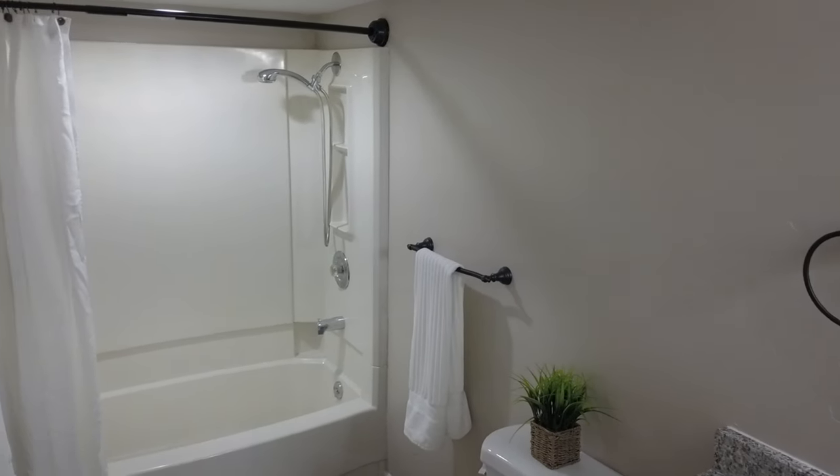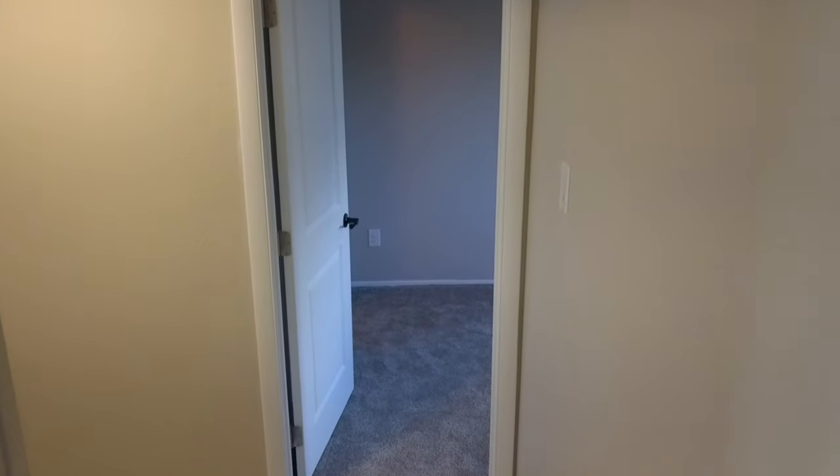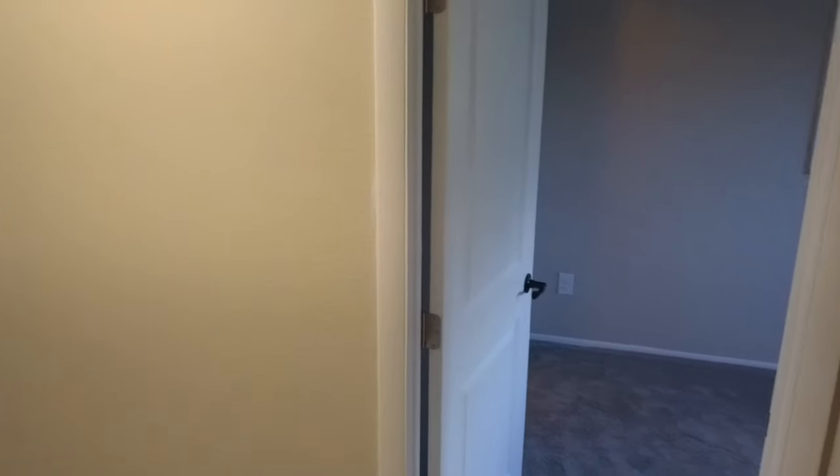Nice and large, plenty of room. Granite countertop. We're looking into the lower-level bedroom. This is a great pantry area and storage area — it's huge.